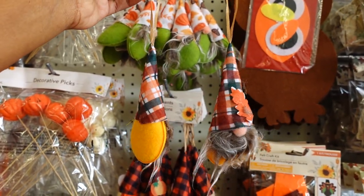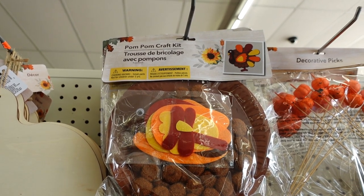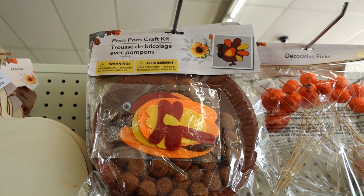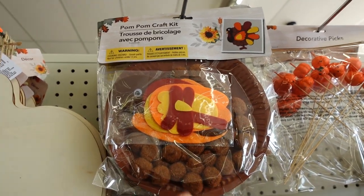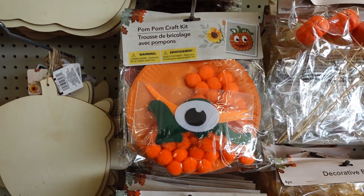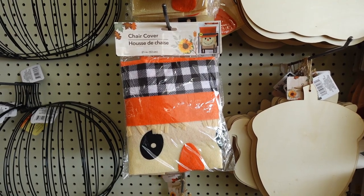There are four in total of these two-pack ornament gnomes — I'm buying all four. Pom pom craft kits are back at Dollar Tree. This is new — it reminds me of school when we were kids. We used to get paper plates and make our own little turkeys. So you have the turkey, the pumpkin, and the scarecrow.